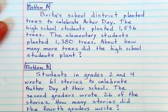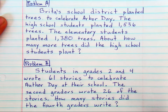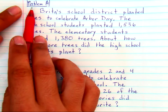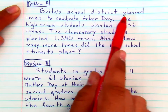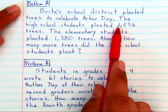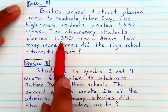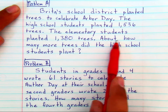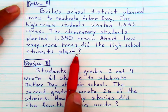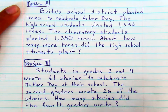These are two different problems — one requires you to estimate and the other to find an exact answer. In Problem A, the problem reads: Britta's school district planted trees to celebrate Arbor Day. The high school students planted 1,536 trees. The elementary students planted 1,380 trees. About how many more trees did the high school students plant? The key thing you need to notice is the word 'about.'